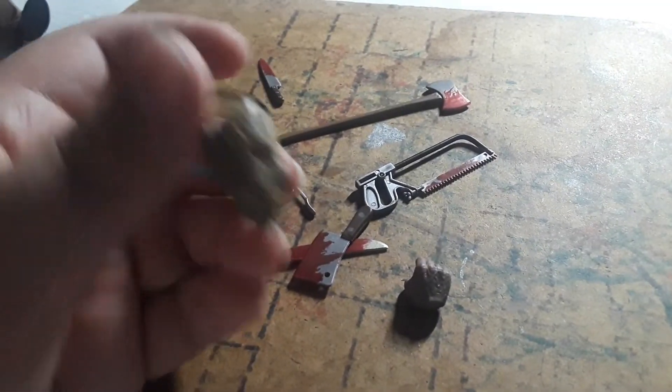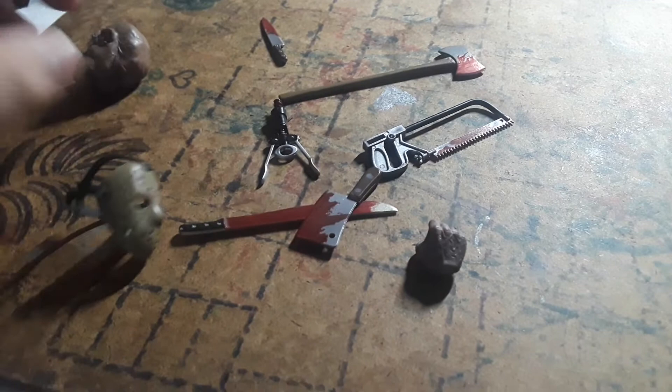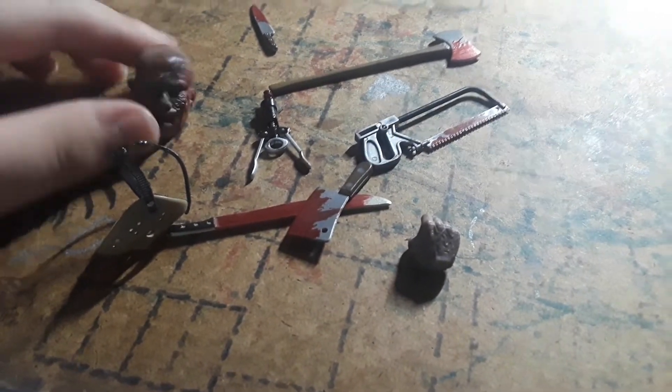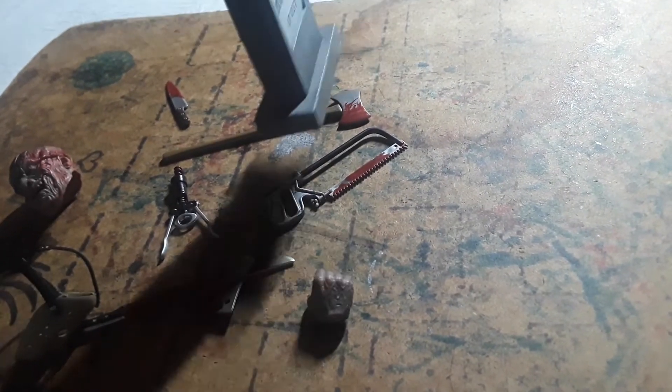A hockey mask, which looks a little bit different from the one I have — which is the one I can't speak. One that is equipped. Another face. And a dimstone. Not really that much to say.